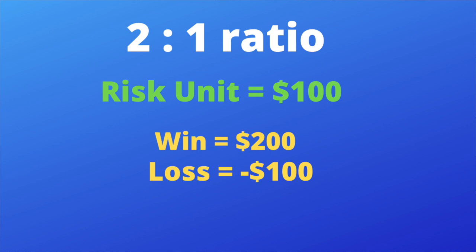You can win half the time and, as long as you apply the right reward-to-risk ratio, you can be ridiculously profitable. The most common ratio I see — and the one I personally use — is two-to-one. Every time you win you win two units, every time you lose you lose one unit. Let's say your risk unit is a hundred dollars: every time you win you make two hundred dollars, every time you lose you lose one hundred. We'll carry this same risk unit through all our examples.